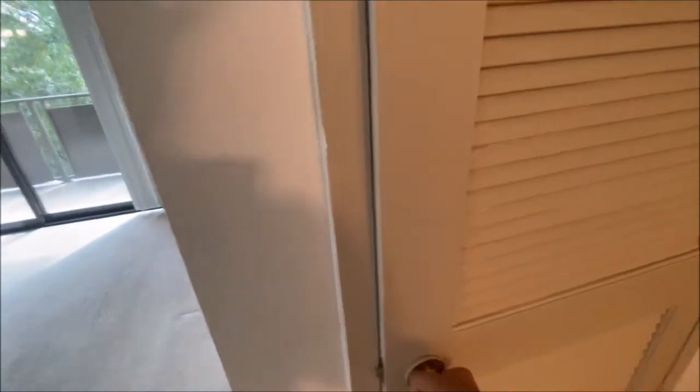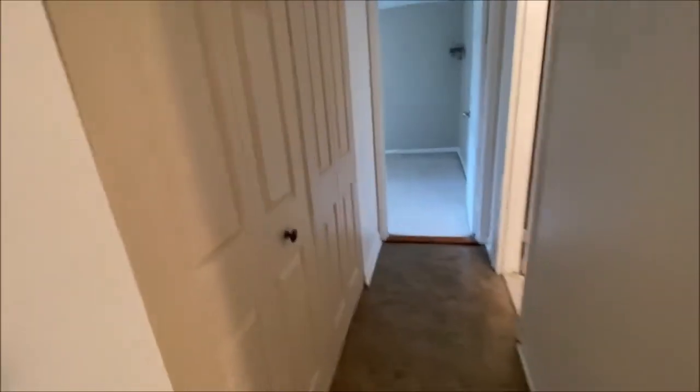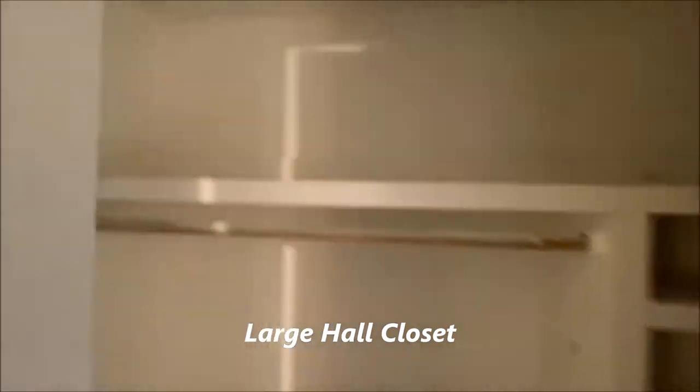This is your HVAC here, and the hall closet here also, which goes all the way back with some shelving.